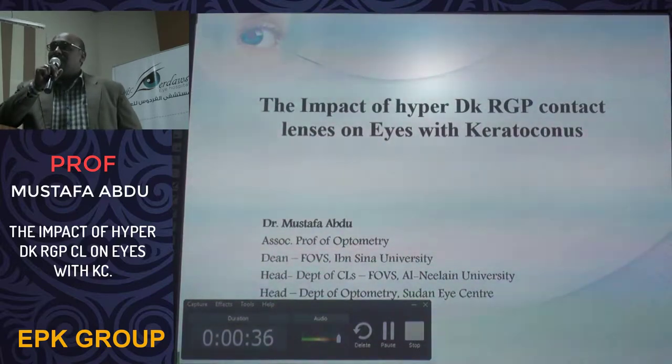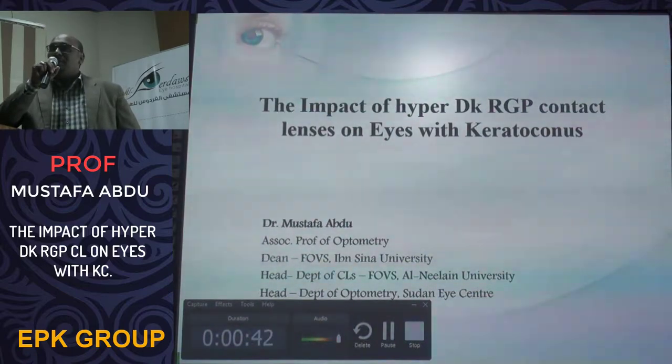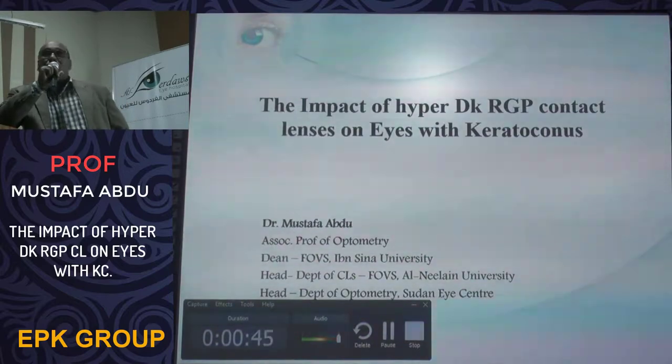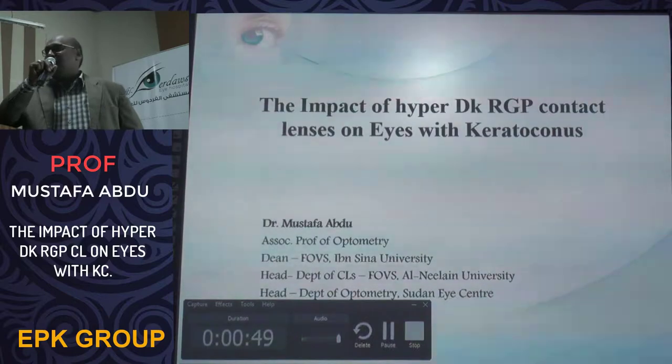I would like to thank Professor Dr. Osama Ibrahim and Professor Dr. Ahmad Abdel-Mazri. I have worked with them since 2004 in Sudan, and both of them initiated the work of refractive surgery in Sudan. Thank you very much.